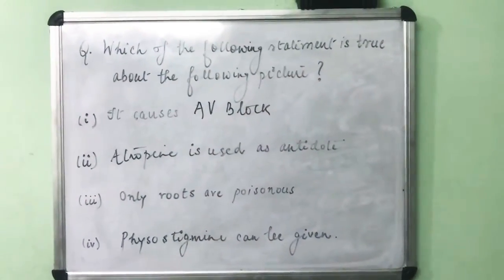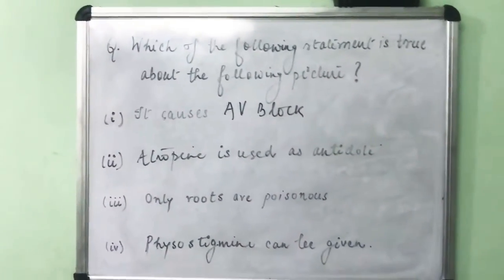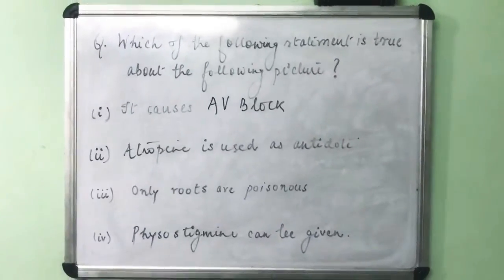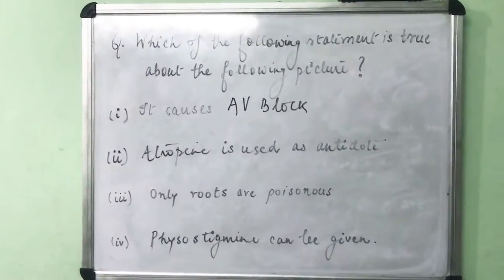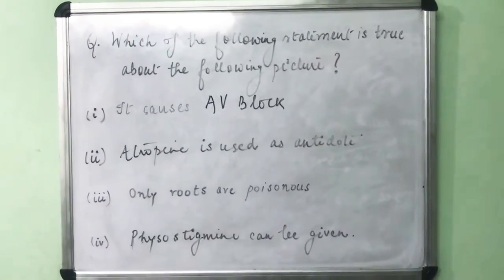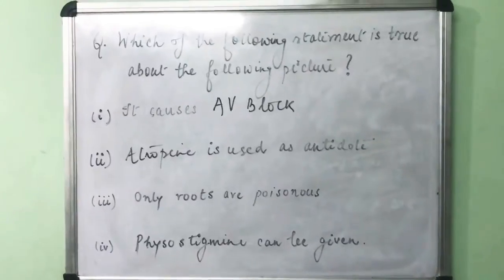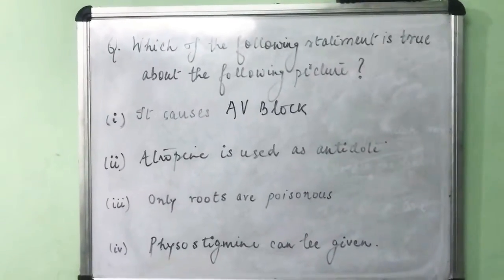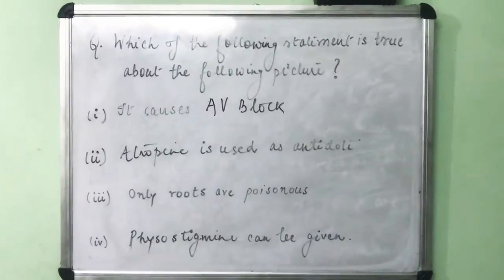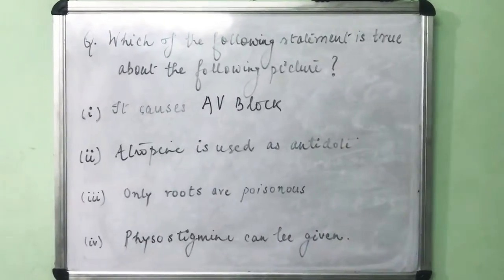The question we are going to discuss today can be considered a question of either pharmacology or forensic medicine — it's better considered a question of forensic medicine. The question asks: which of the following statements is true about the following picture? The options are: it causes AV block; atropine is used as an antidote; only roots are poisonous; and physostigmine can be given.